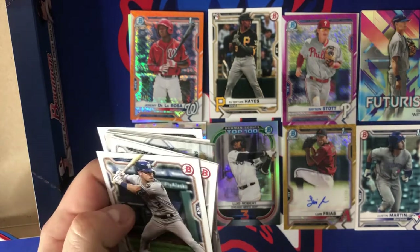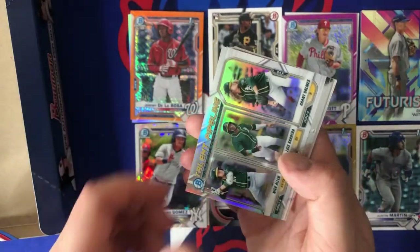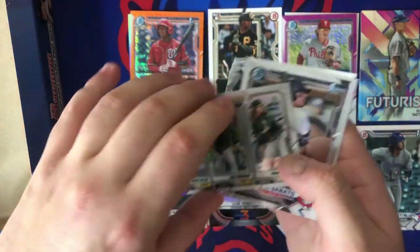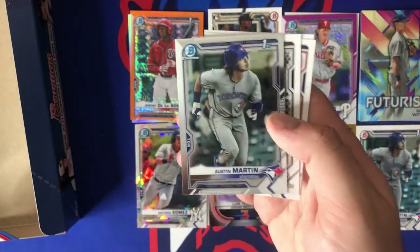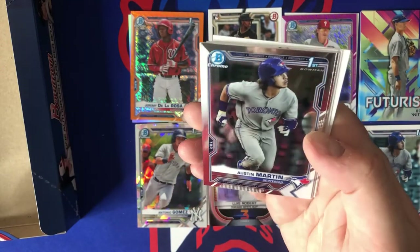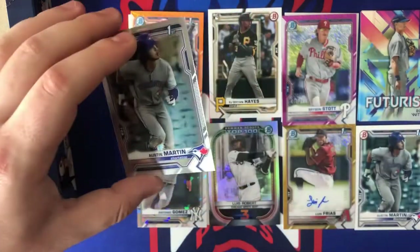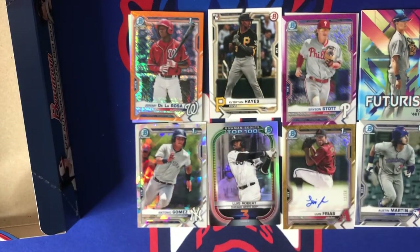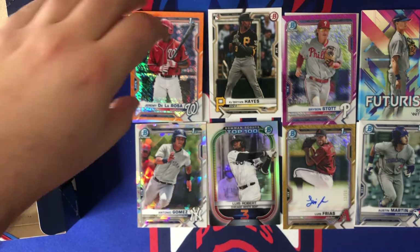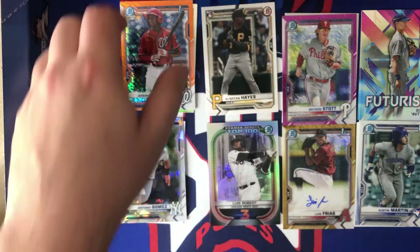Last pack — let's get it! Alex Bregman, Jose Abreu, Fernando Tatis, Anthony Rendon, Aaron Sabato, and — Austin Martin first Bowman chrome! I knew it was coming! Nice hit to round off the last pack, very nicely centered. Nice box overall. For $200 with the prospects, definitely not bad. If Austin Martin becomes who he can be, you see how much some of those first Bowman chromes sell for. We also got the atomic refractor, Jeremy De La Rosa orange out of 25, and the beautiful gold shimmer auto out of 50.